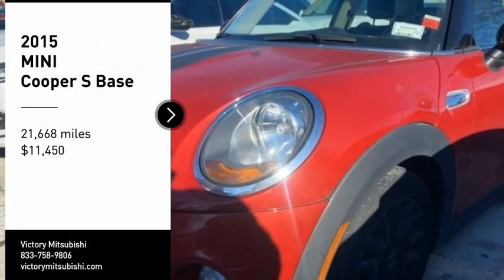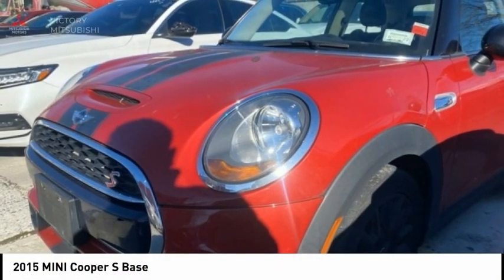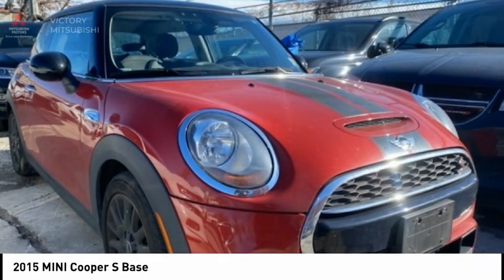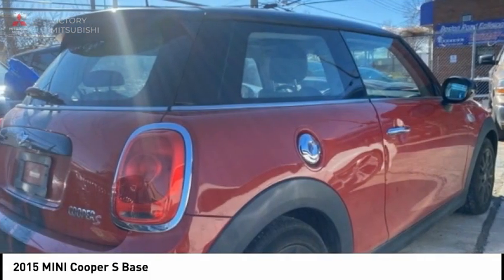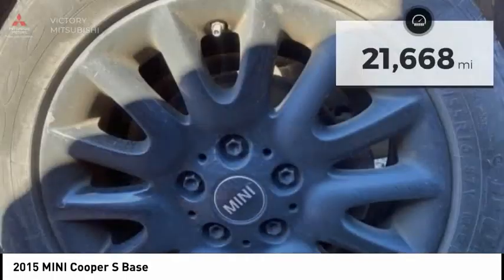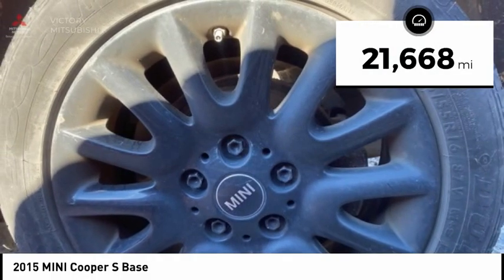You are going to love this 2015 Cooper. Agile handling and quick, precise steering make the Mini Cooper lots of fun to drive. The cabin is roomy with plenty of front leg room and is priced below $15,000. This vehicle has less than 25,000 miles.